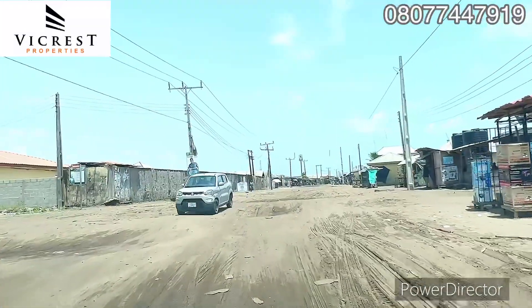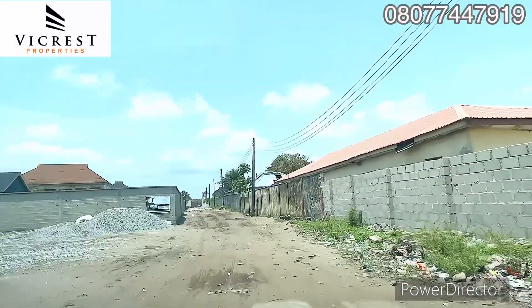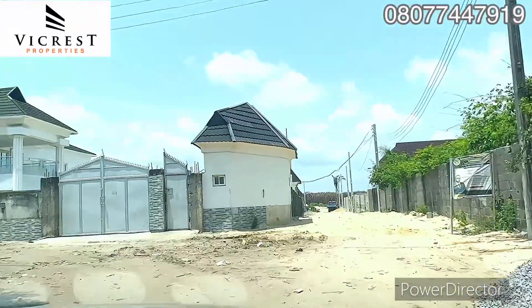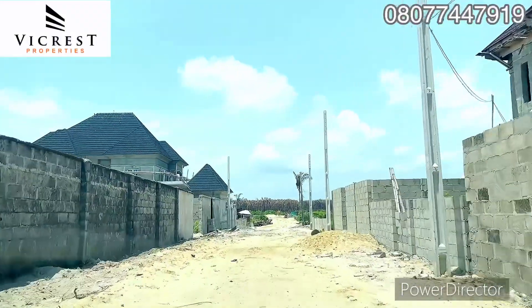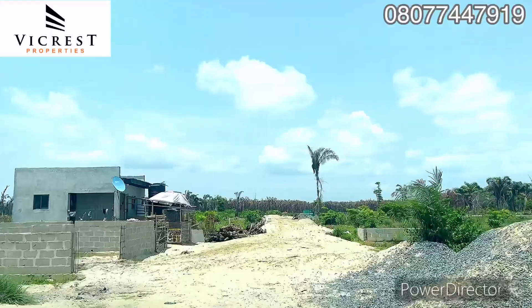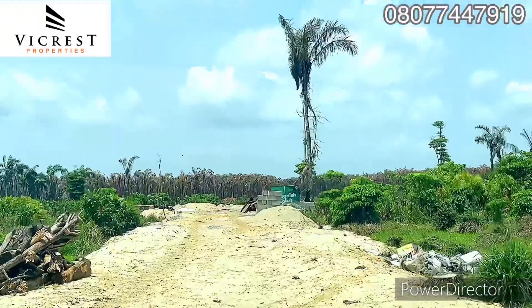We are giving you this at an affordable price — grab it. It's just less than a minute from this junction where the Greenish Court Estate is. You can see the proximity from the coastal road; the junction of the road to this estate is a brief distance, walkable — two minutes. You can see the buildings in the street. There's electricity. Welcome to this luxury estate — the Greenish Court Estate here in Okun Mopo.